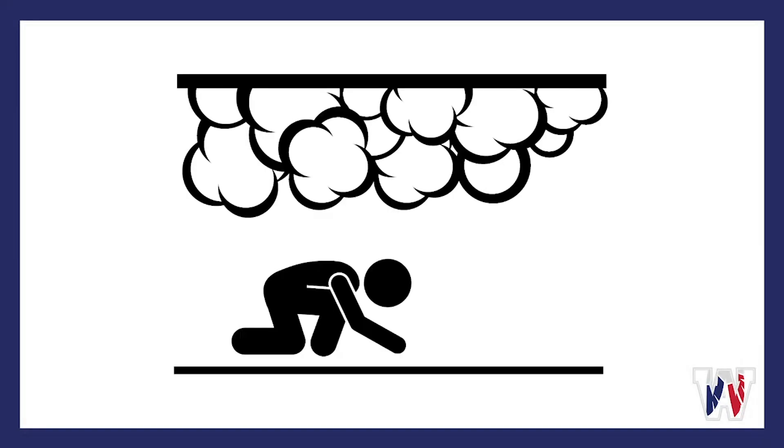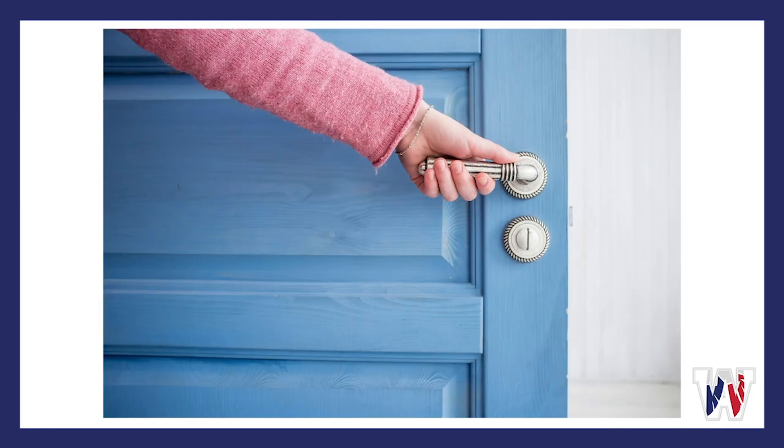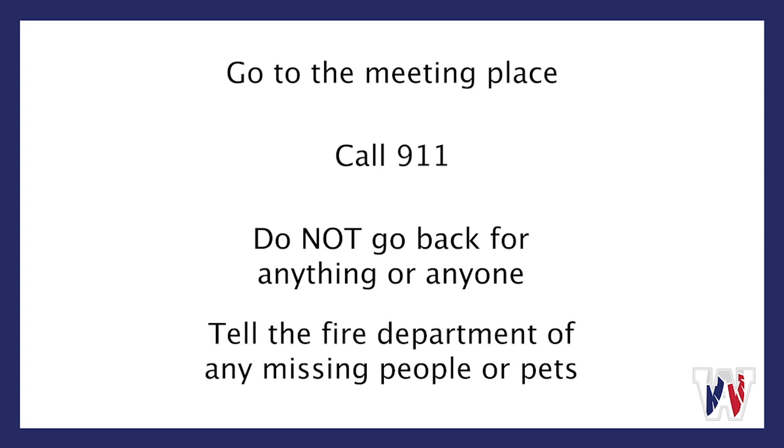If a fire happens at your house, crawl low under any smoke and stay close to the floor because smoke rises. Before opening any doors, feel to see if it's hot — a hot doorknob can easily burn your hand. Go to the meeting place, call 911, and don't go back in the house for anything or anyone. Tell your fire department of any missing people or pets, as they are better equipped to go back in and perform a rescue.